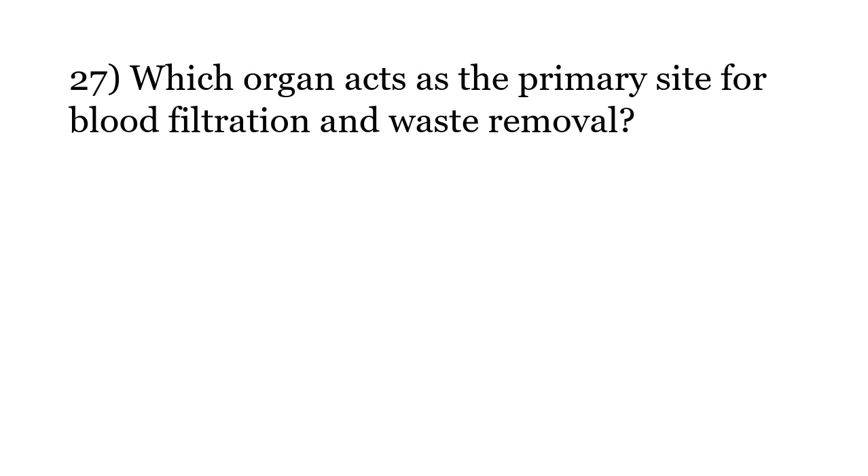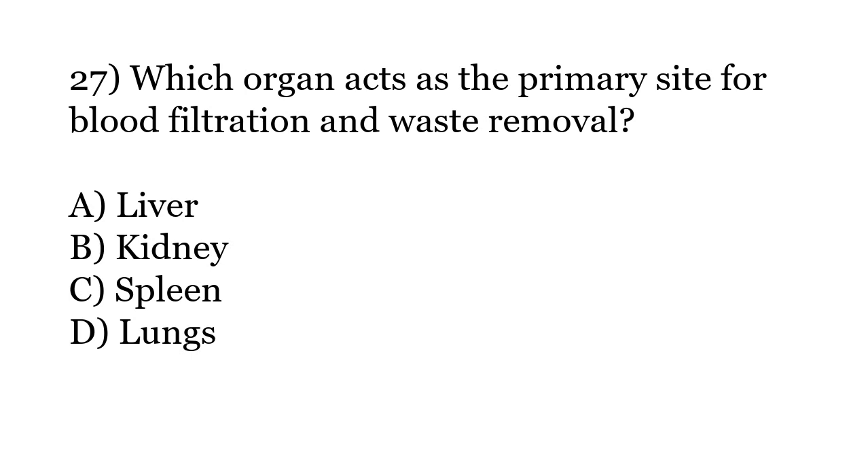Which organ acts as the primary site for blood filtration and waste removal? Options: Liver, Kidney, Spleen, Lungs. The correct answer is Option B: Kidney.